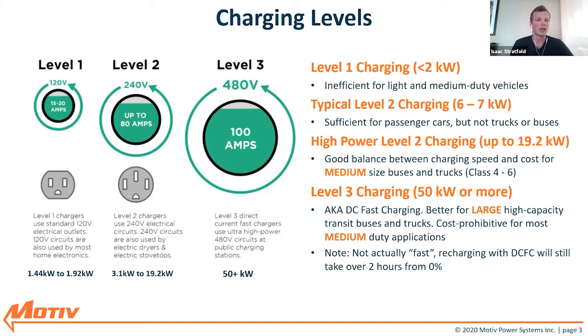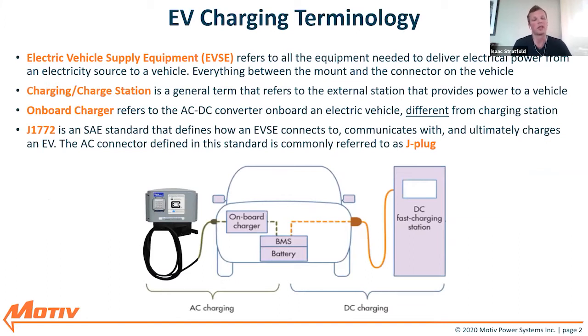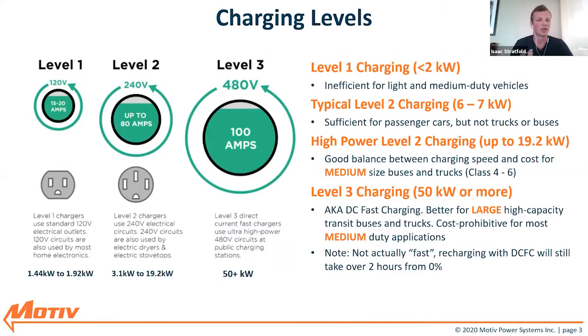We find 19.2 kilowatts is a good balance between charging speed and cost for medium-sized trucks and buses. Motiv focuses on class four to six trucks and buses, and 19.2 is the sweet spot where you can get a lot of vehicles in a depot without having to install DC fast charging stations or a bunch of weak level two stations. A third option we do have is level three charging via the CCS1 connector — also known as DCFC or DC fast charging — which is 50 kilowatts and up. This is DC straight to the battery, so there's no onboard charger in the way. While consumer cars can charge in 30 minutes, for medium duty with two to three times the capacity, DC fast charging turns into more of a DC medium speed charging.